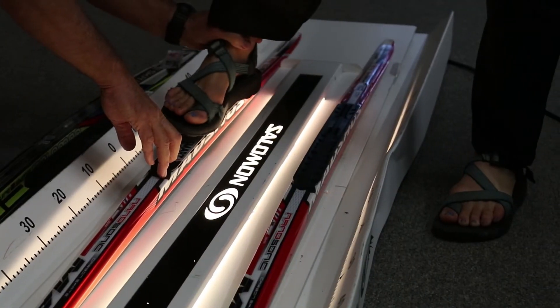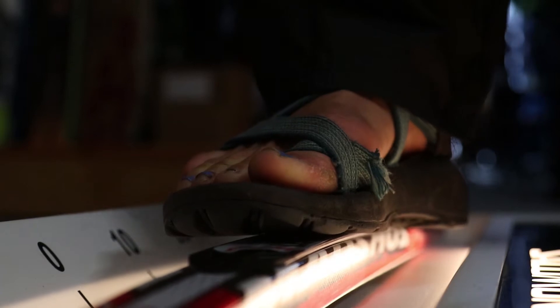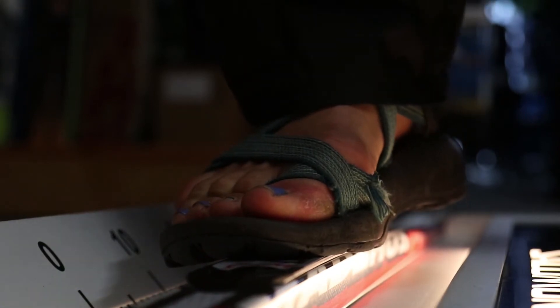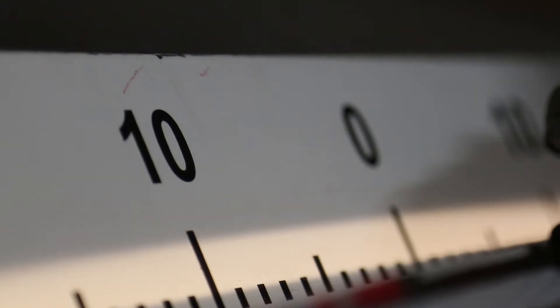Fitting Nordic skis is particularly challenging and we have this incredible tool. This light board allows us to look at the camber length and the camber height. We can make an ideal fit between a ski and a skier no matter what their abilities are.